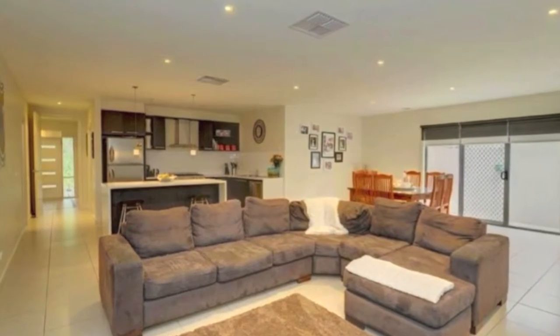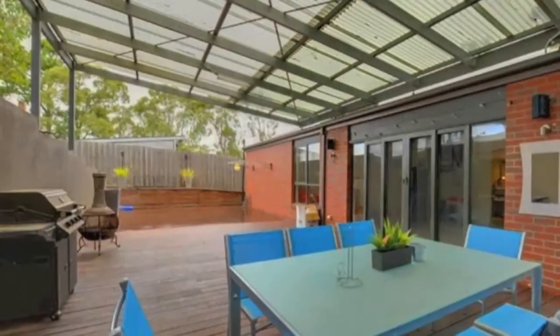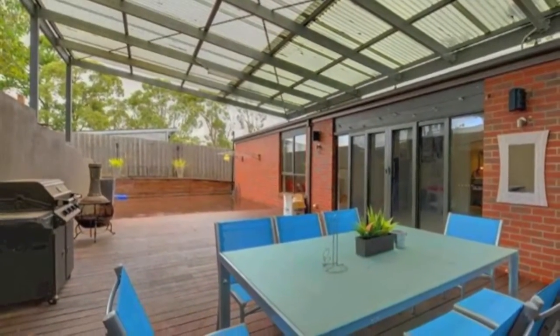A fabulous rumpus room can be found at the rear of the home, which leads on to an undercover decked area for entertaining family and friends.